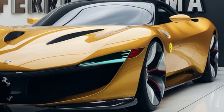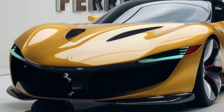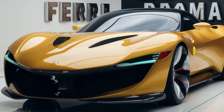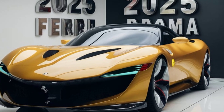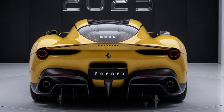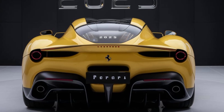In conclusion, the 2025 Ferrari Roma is a stunning blend of beauty, power, and cutting-edge technology. It's a car that captures the essence of Ferrari's grand touring tradition while pushing the boundaries of modern automotive design. Whether you're a Ferrari enthusiast or a lover of fine automobiles, the Roma is a car that demands attention and delivers an unforgettable driving experience.